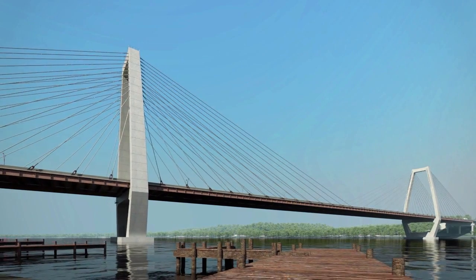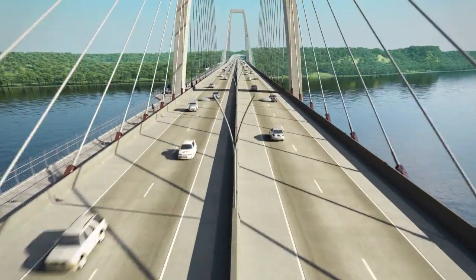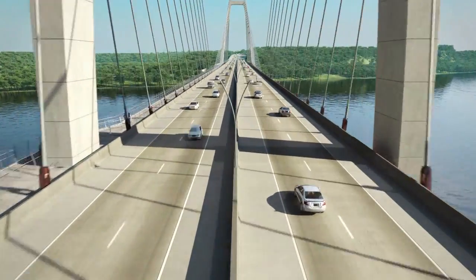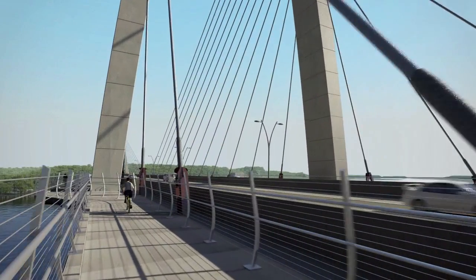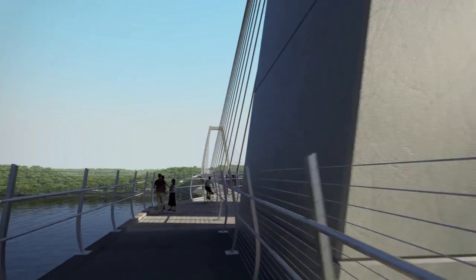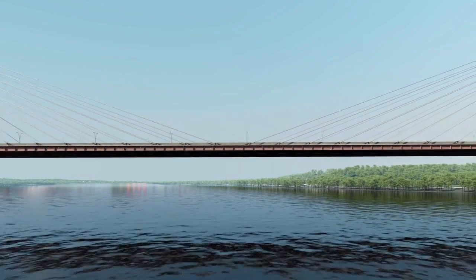The new bridge will have four highway lanes, two in each direction, with full-width shoulders. This will allow the bridge to accommodate six lanes if needed in the future. The bridge will also feature a 13-foot-wide shared use path on the downstream side, safely separated from the driving lanes, creating a unique pedestrian and bicycle experience for this portion of the Ohio River.